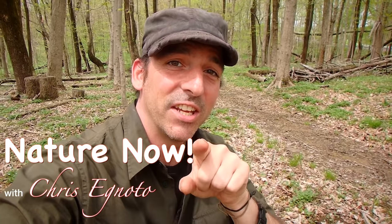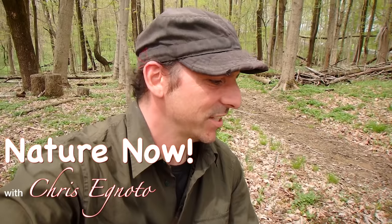How are you guys doing? Chris Cignato here and you are watching Nature Now. I just rolled over this log and I found what's called a brownish-gray fishing spider, Dolomedes tenebrosus, and check it out.